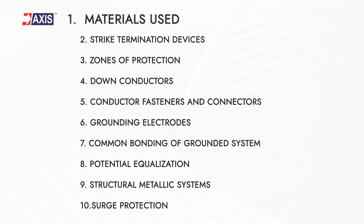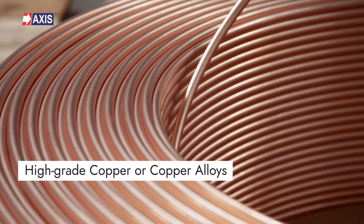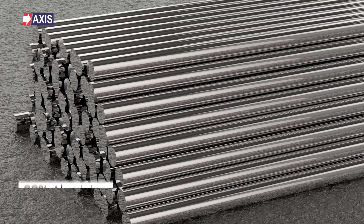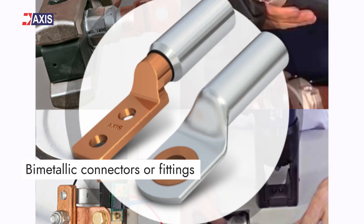Starting with the first parameter: materials. High grade copper or copper alloys with the same corrosion resistance are preferred. Conductors which are electrical grade aluminium with a minimum chemical composition of 99% aluminium can be used, but they should not be in contact with the copper roofing material or other copper surfaces. Bimetallic connectors or fittings should be used for bonding dissimilar metals. There is a detailed list provided in the standard.